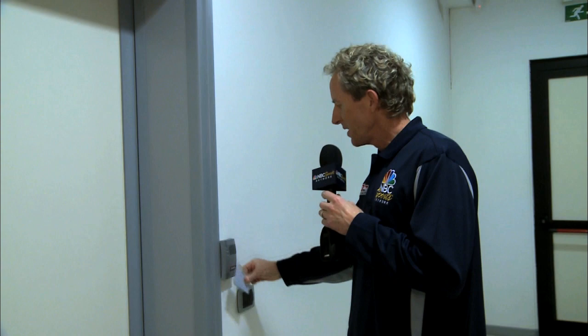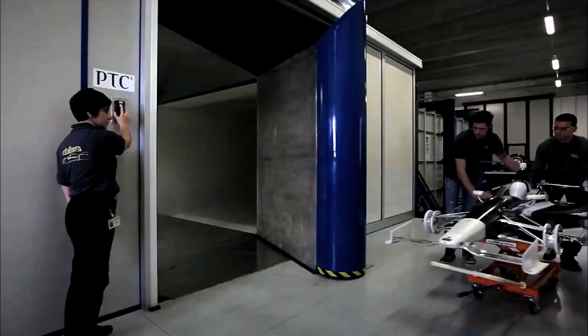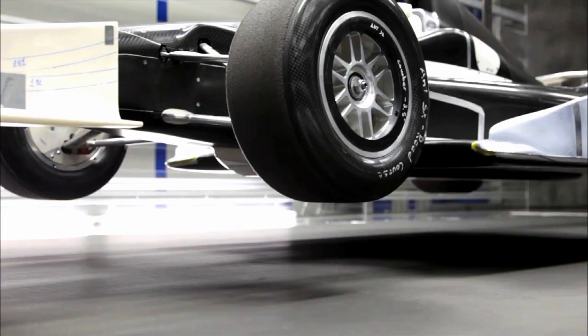Without the proper RF ID card you're not going to get access. What we can get access to is the IndyCar model shop. On the back side of the model shop are another set of secured doors that lead to the wind tunnel itself.